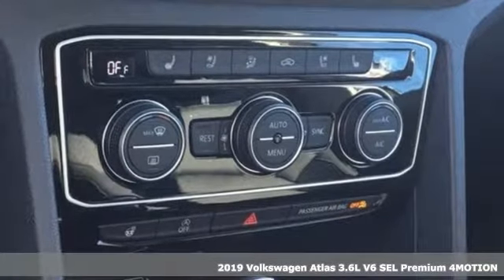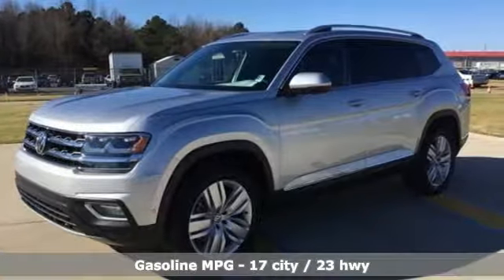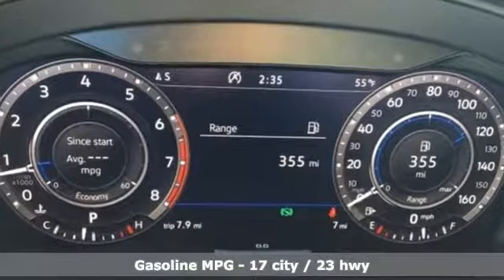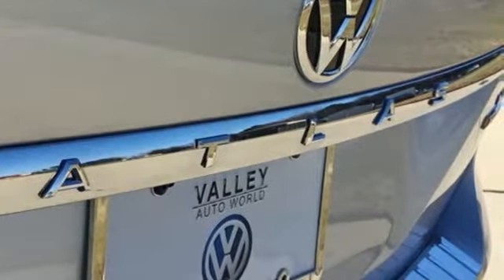It's well equipped with the features you need: automatic transmission, heated and ventilated leather bucket seats, integrated navigation system with voice activation, automatic parking sensors, dual zone climate control, and power heated mirrors.